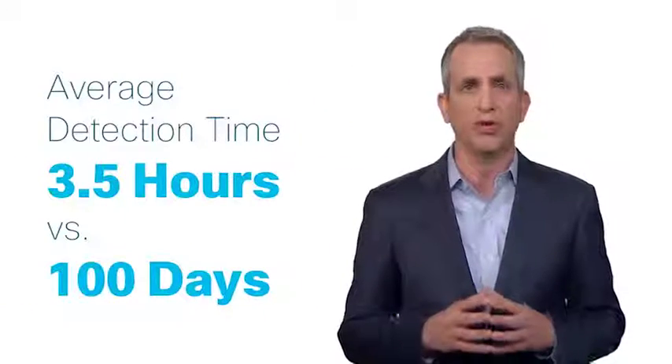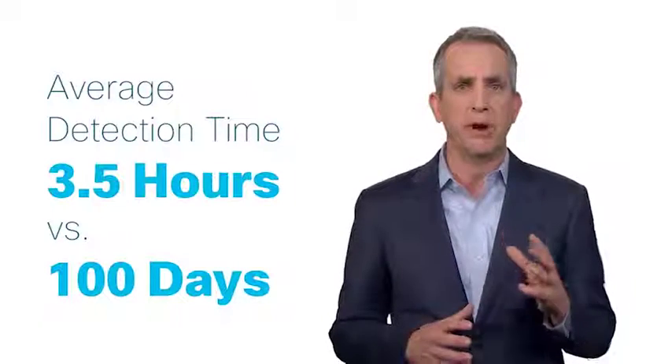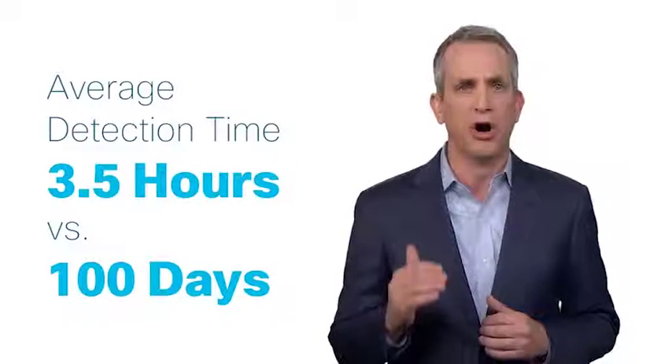The tools then share and correlate the information that they see to automatically eliminate threats. And that's not just a claim — it's proven to reduce time to detection to only three and a half hours. Compare that to the industry average of 100 days. And that's the power of Cisco's integrated system of security tools with Cisco's next-generation firewalls at its heart.